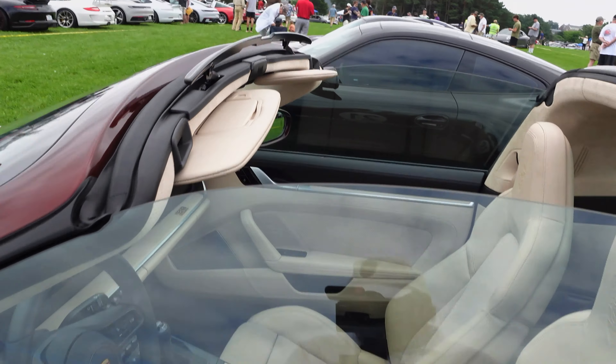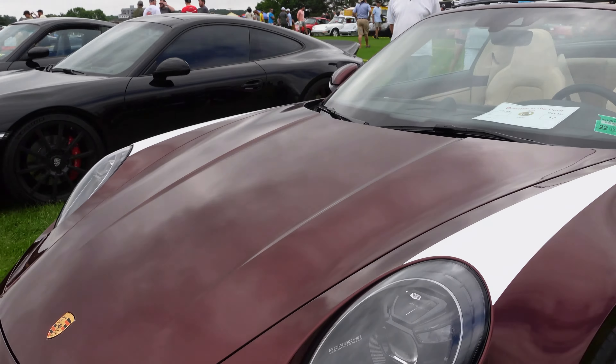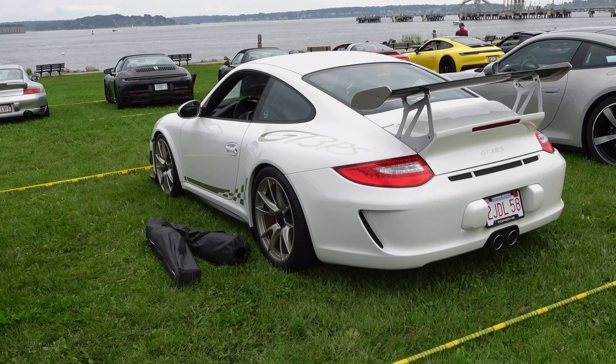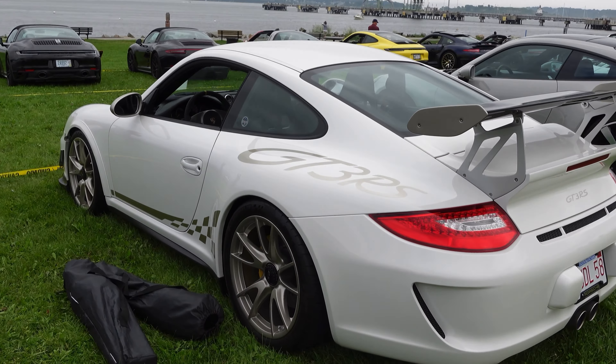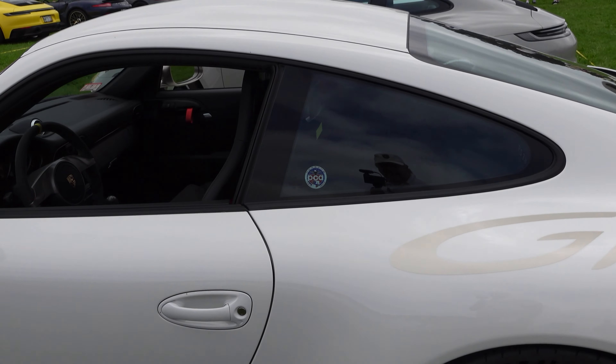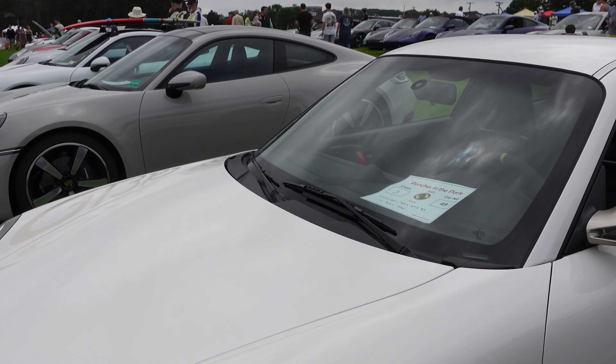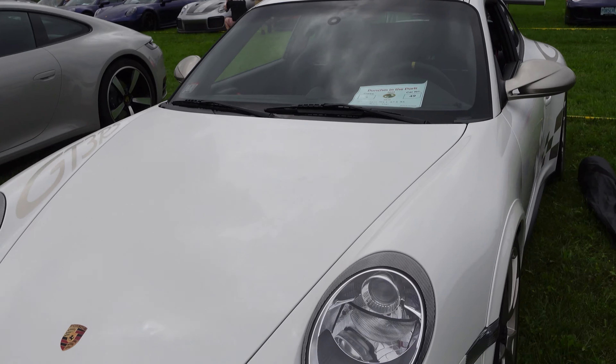He bought it. What a beautiful car. We saw this one coming in — it was on a trailer, but it's just gorgeous. A GT3 RS. Beautiful car. The 997.2 GT3.